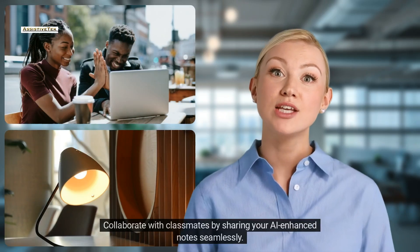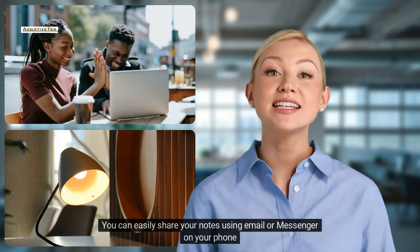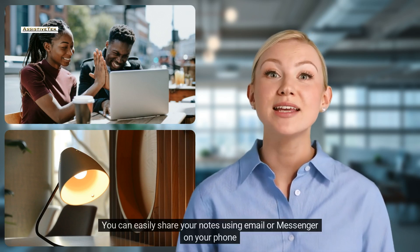Collaborate with classmates by sharing your AI-enhanced notes seamlessly. You can easily share your notes using email or messenger on your phone.